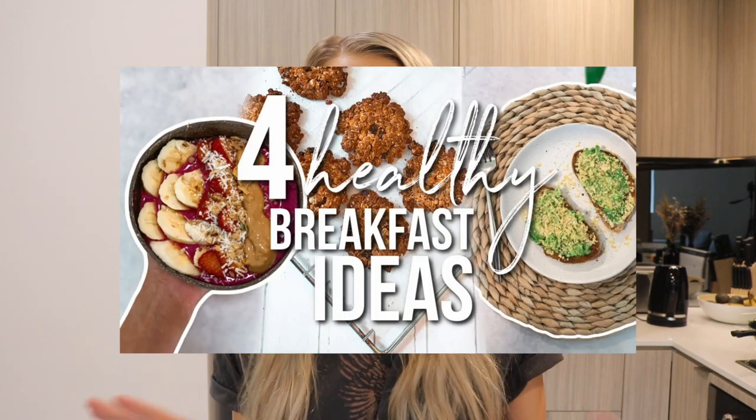Hello everyone, welcome back to my channel. You guys seem to really like my four healthy breakfast recipes that I posted about a month ago, and I've seen all of your recreations and it makes my heart so happy. So I thought I would bring you another food cooking recipe sort of video. This video has everything to do with meal prepping.